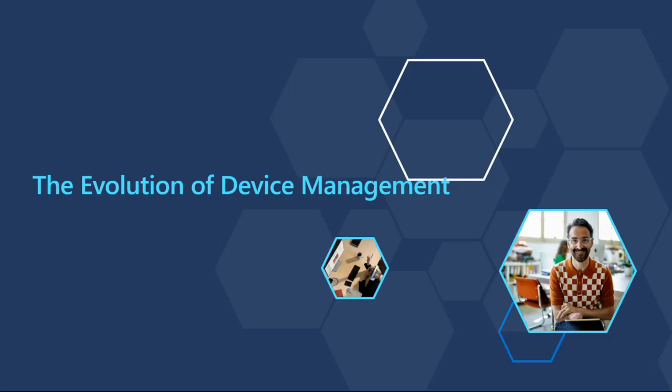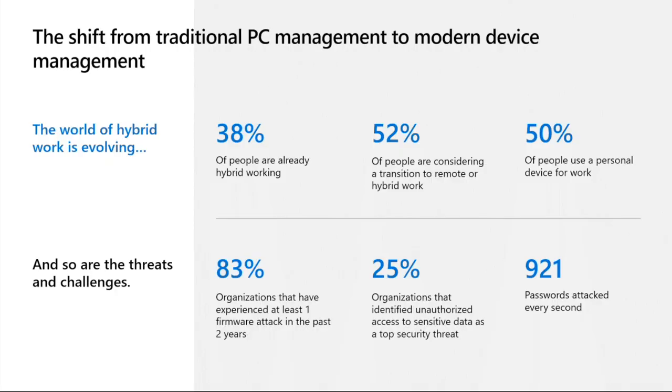The first place I'd like to start is by talking about the evolution of device management. You can't deny the statistics - the way that we work today looks very different to 10 years ago. Unfortunately, working outside of the traditional network perimeter introduces new challenges in the form of security. Threat actors are always looking for ways to compromise an organization, and legacy device management tools like MECM can't really support the evolving world of hybrid work independently.